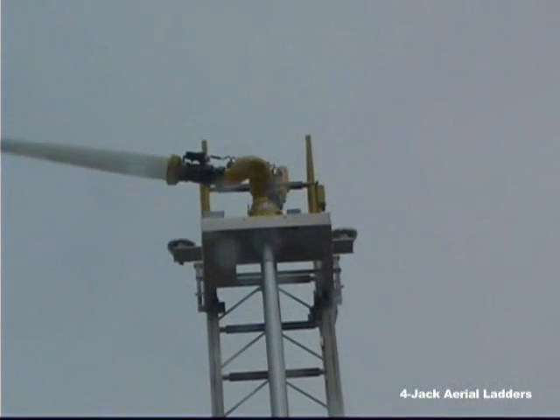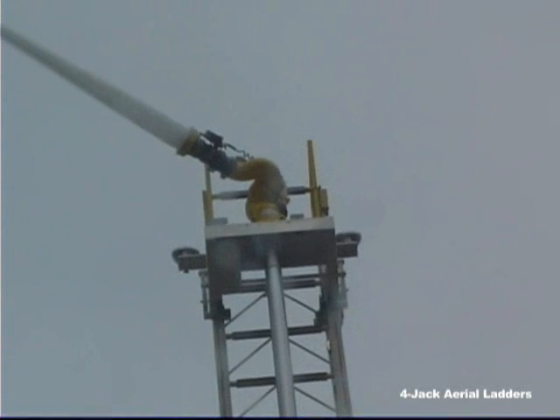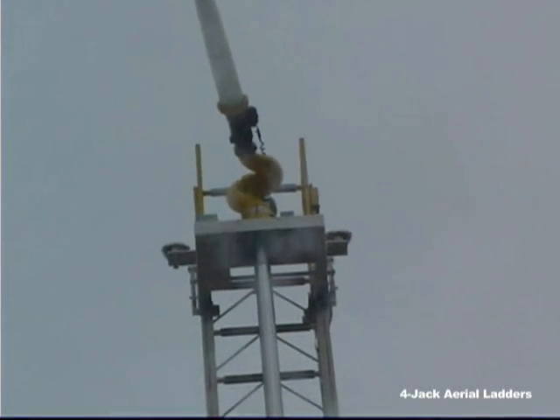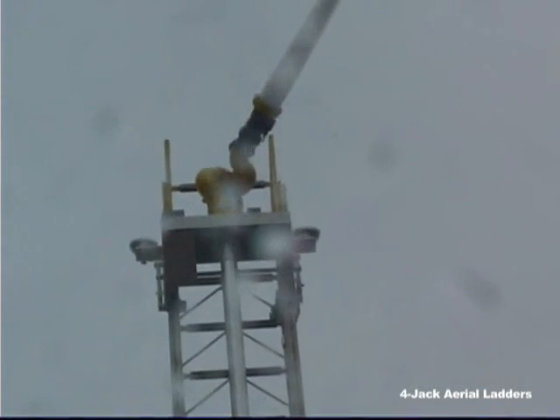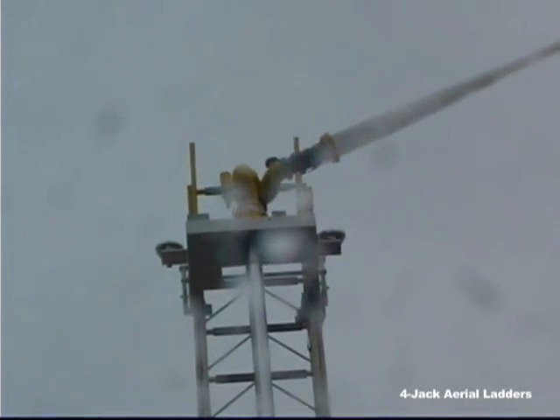The monitor on all Ferreira aerial ladders has a full 180-degree horizontal sweep at any elevation, any extension, and any ladder configuration — all while maintaining an unconditional 500-pound tip load while flowing 1,250 gallons per minute.